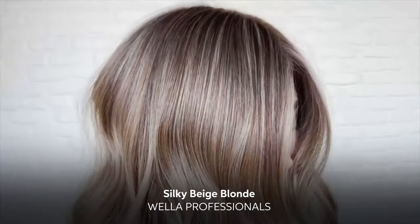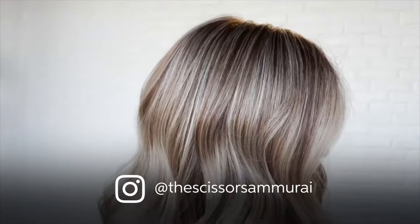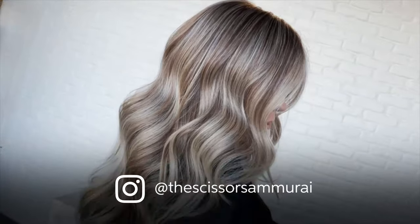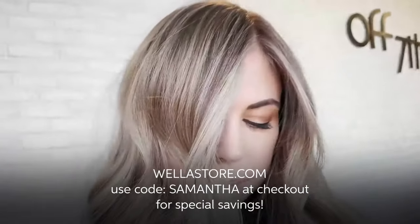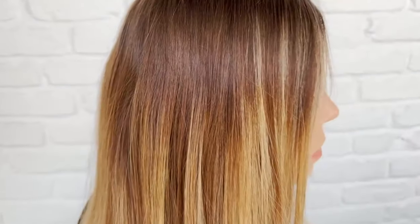Hey everyone, Sam here. I created this silky beige blonde balayage using some of my favorite products from wellastore.com. You can use code SAMANTHA at checkout for special savings.